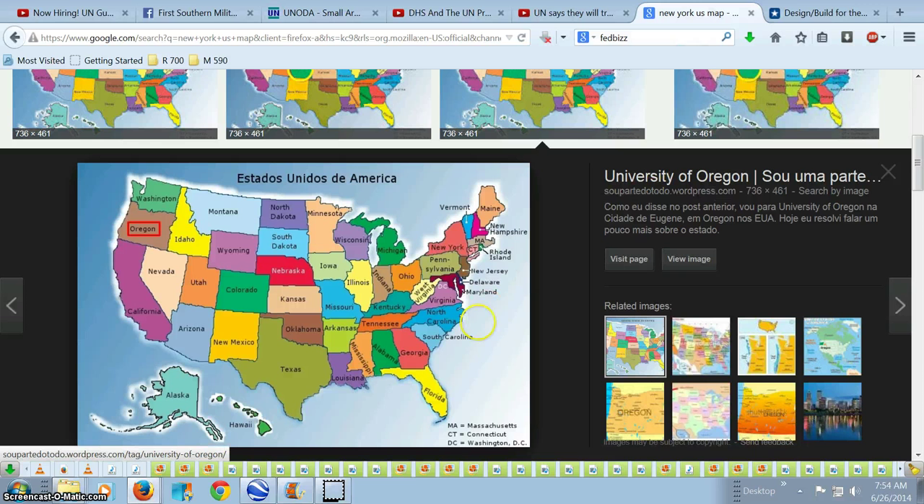Just to show you something real quick — there is New York up on the map, and as we all know, Connecticut got even more draconian gun legislation than New York. And Connecticut is right next to New York. They're taking over the states, working their way from New York outwards.